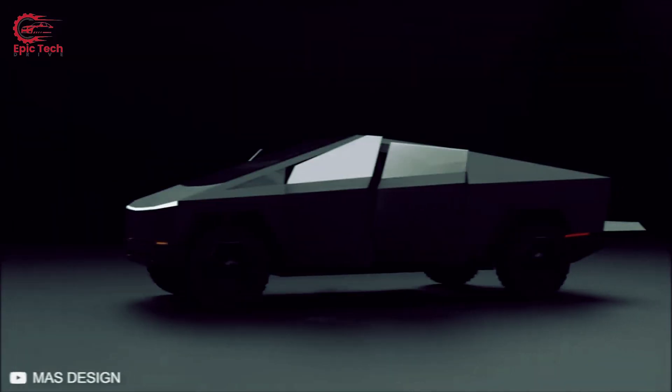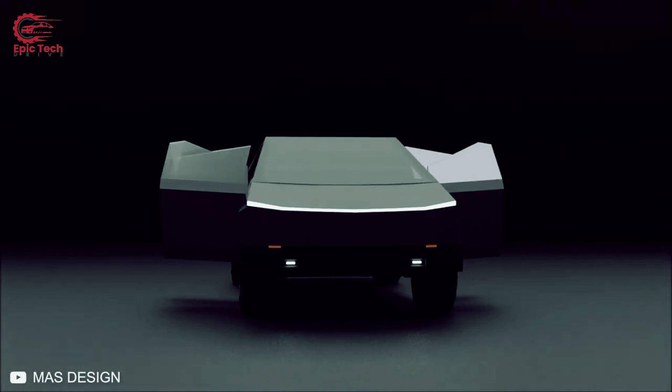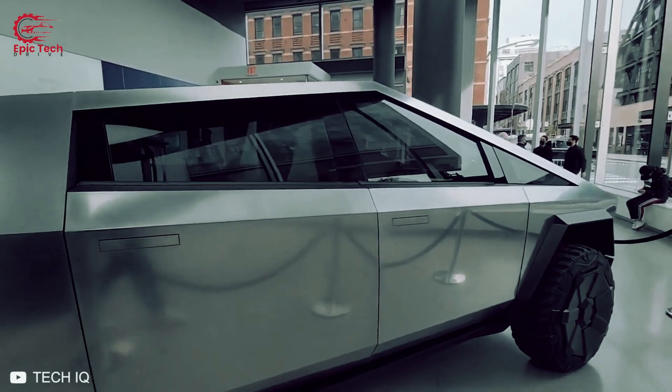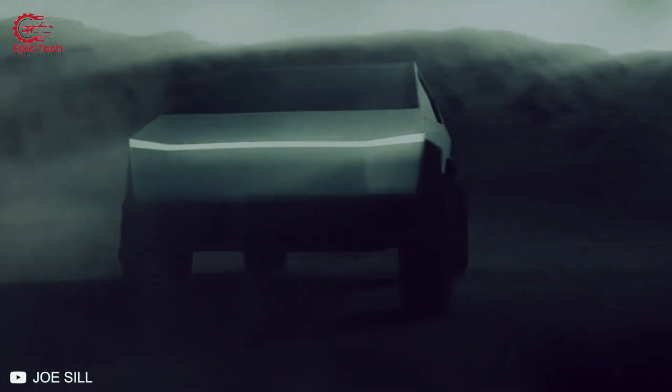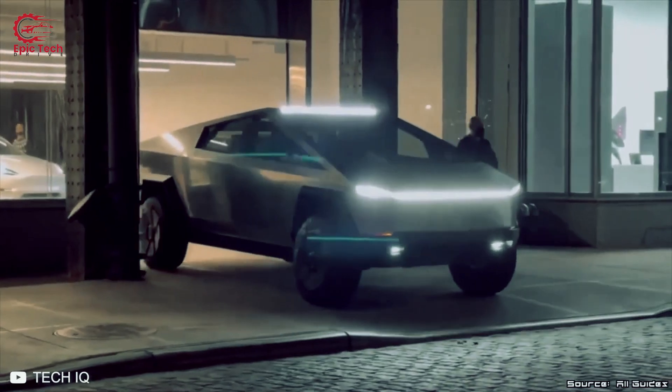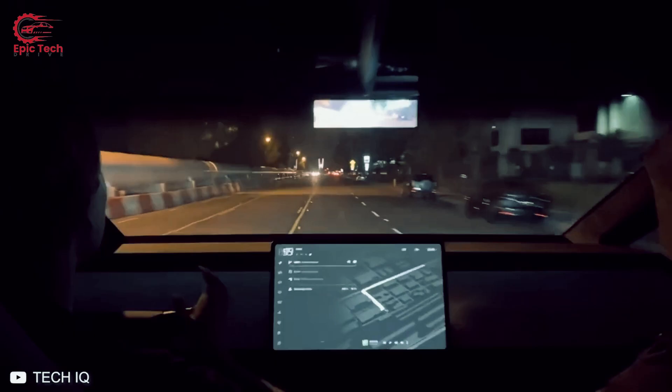As expected, many Cybertruck owners started noticing rusty stains on their vehicles almost right away — some saw it happen after just 11 days. But there's good news: Tesla can add a protective layer to your Cybertruck. It'll cost you an extra $5,000 though.